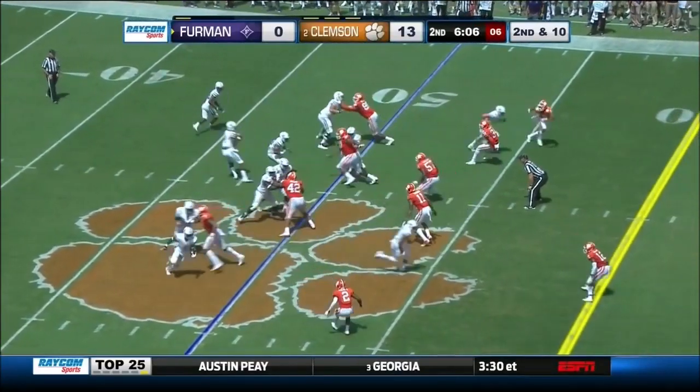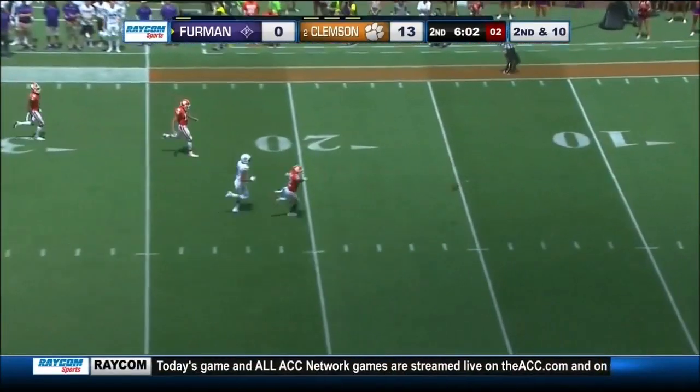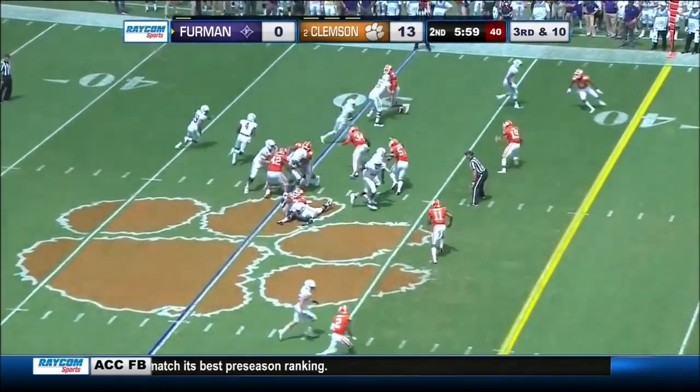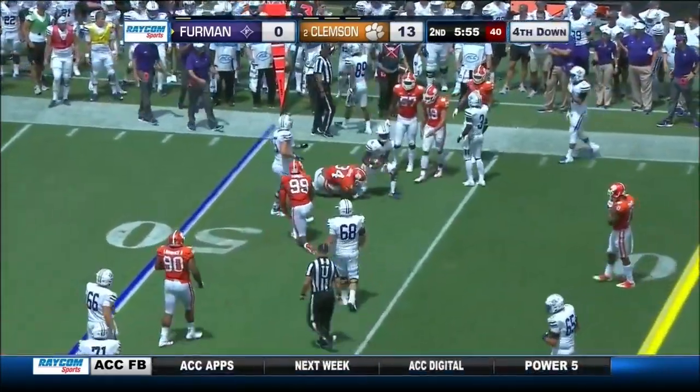A big win against the Miami Hurricanes, 38-3 in Charlotte, a season ago in that title game. That pass was too far for everyone. Syracuse and Duke have already posted victories in the ACC this week. Third and long game.